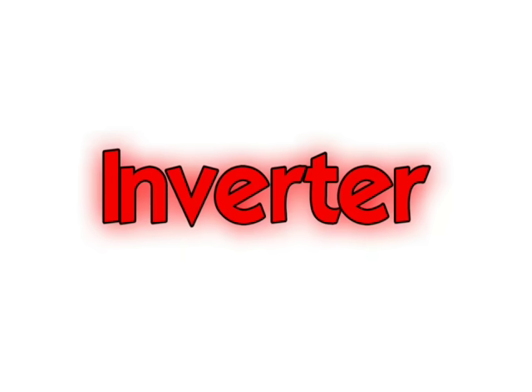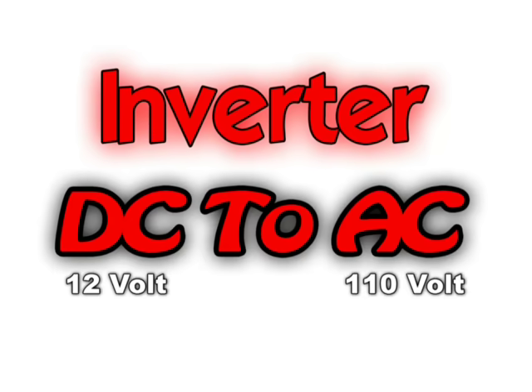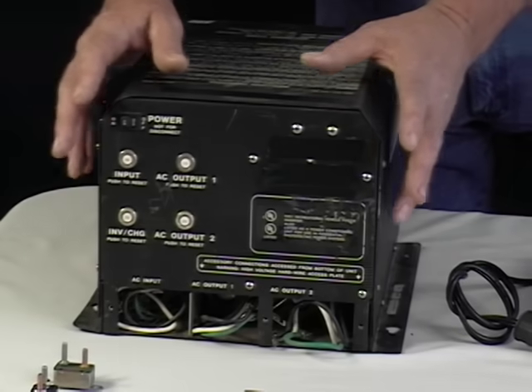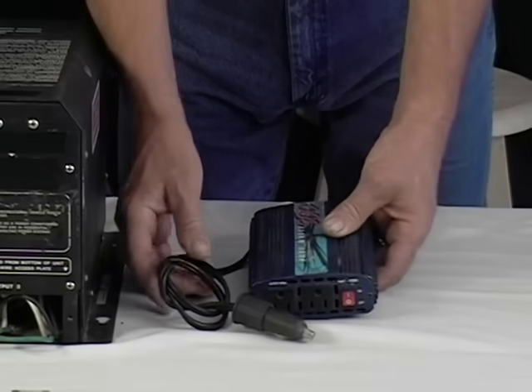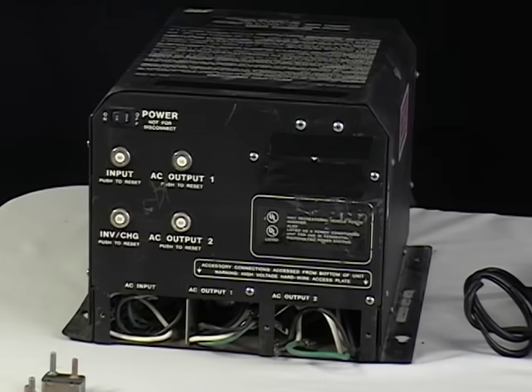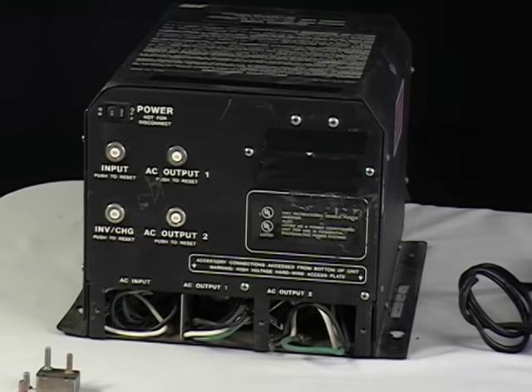An inverter works in reverse — it takes DC power and turns it into AC power. They come in different sizes and shapes and if you have one of the bigger ones you can watch TV, cook in the microwave and so on. They're a great thing to have but they have to be set up properly. They require a great deal of battery power and they're quite expensive. If you do a lot of dry camping they're great, but if you go to full hookup RV parks you don't need them. They make AC power where there is none.